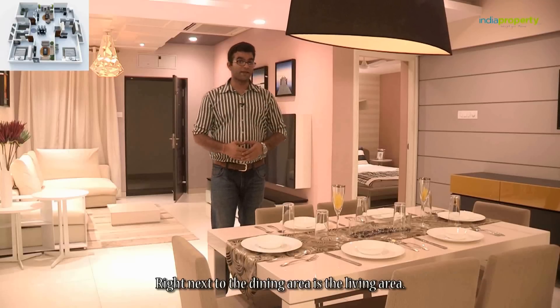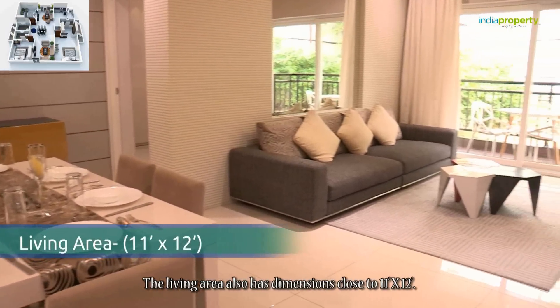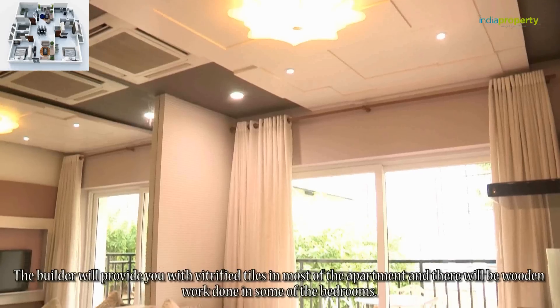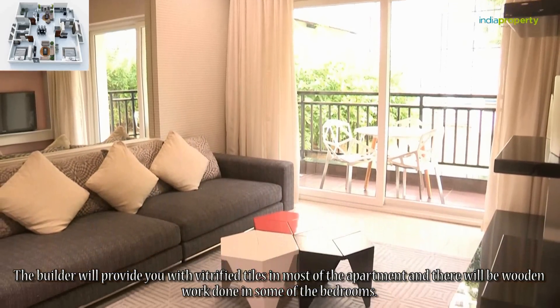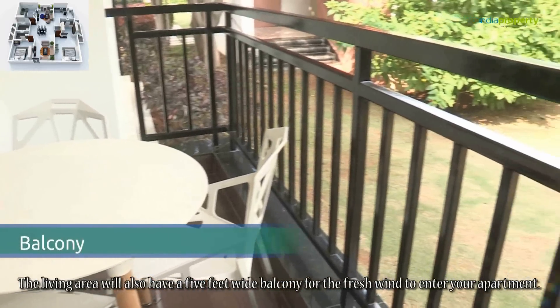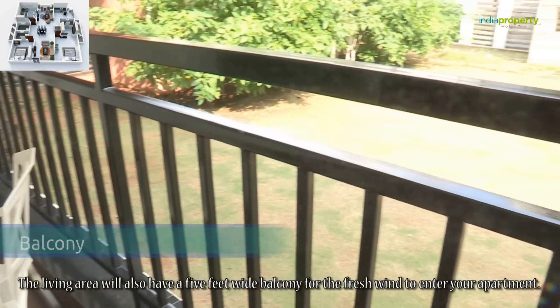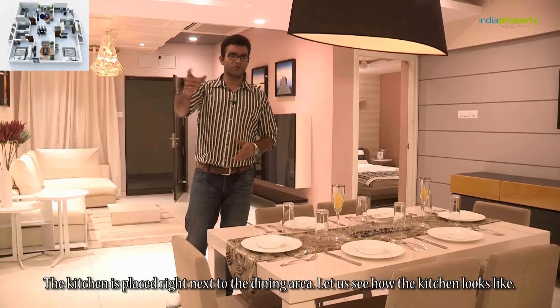Right next to the dining area is the living area, which also has dimensions close to 11 feet by 12 feet. The builder will provide 25-inch tiles in most of the apartment and there will be woodwork done in some of the bedrooms. The living area will also have a 5-feet wide balcony for fresh air to enter your apartment.